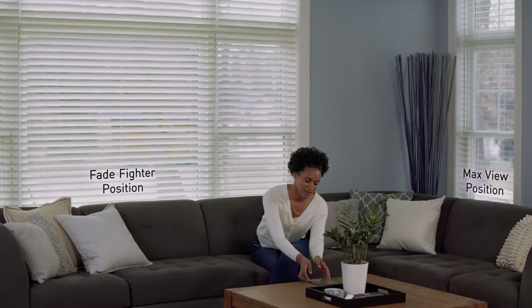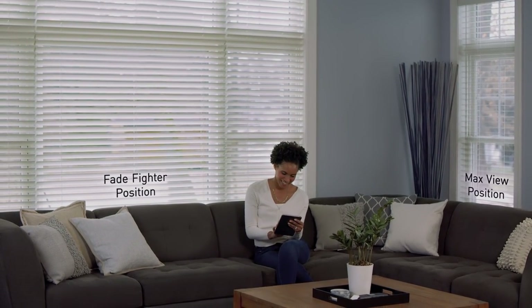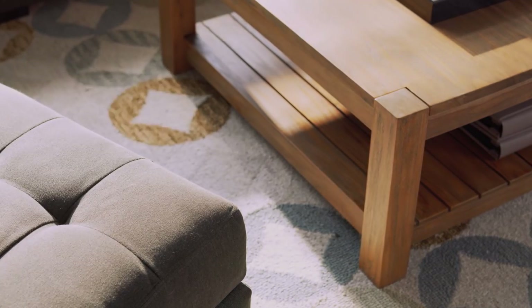In the afternoon, the blinds adjust to a fade-fighter tilt position to diffuse direct sunlight, protecting your furnishings and floors from fading and discoloration.